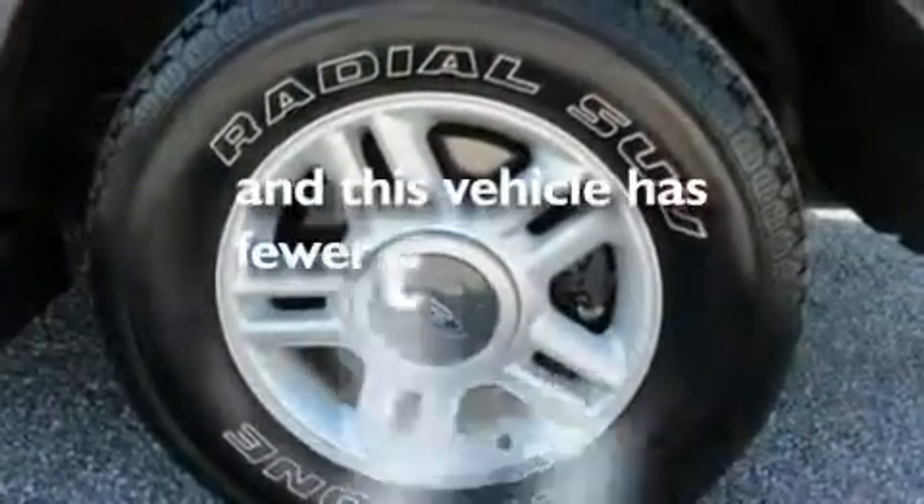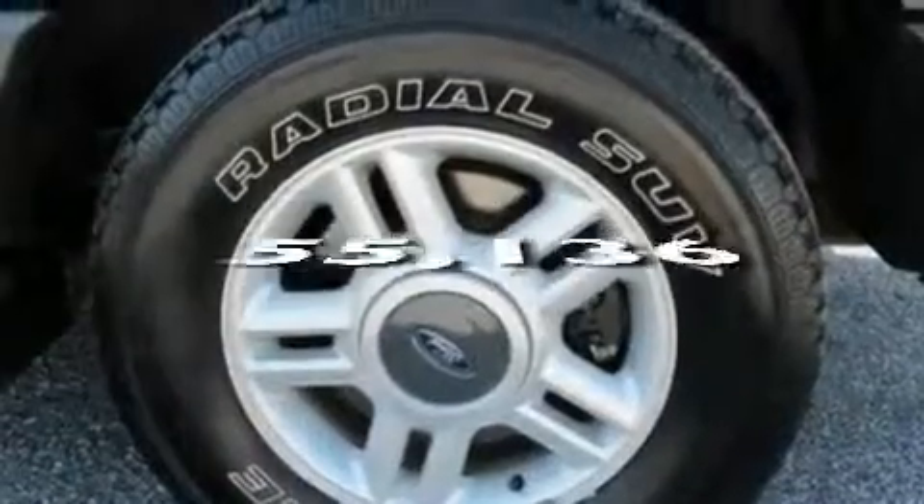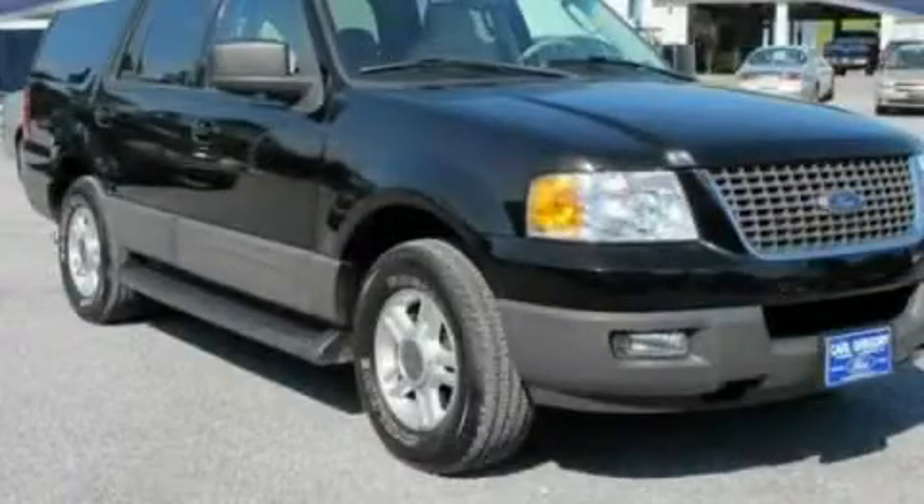This vehicle has fewer than 56,000 miles on the odometer. Contact us today to arrange your test drive.